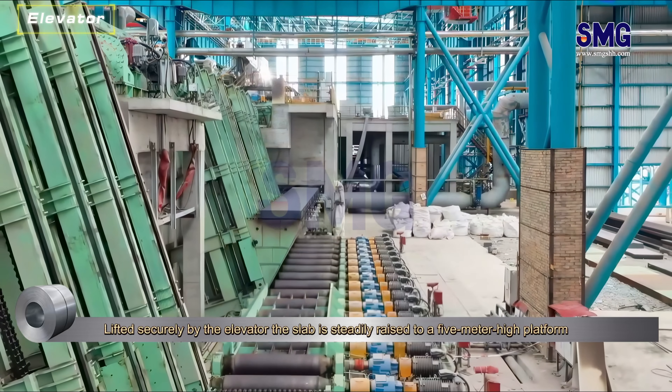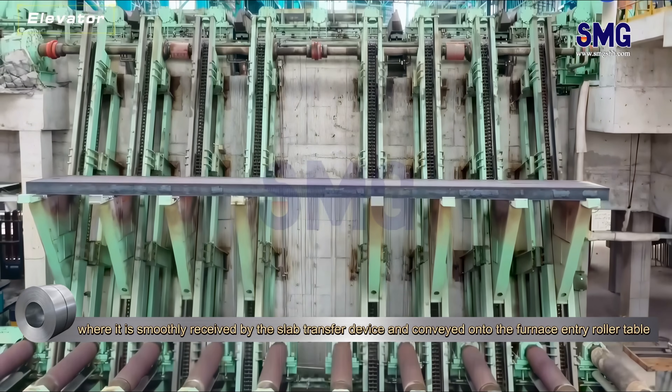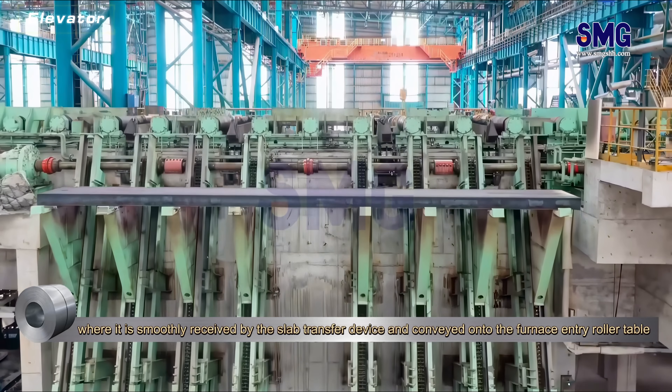Lifted securely by the elevator, the slab is steadily raised to a five-meter high platform, where it is smoothly received by the slab transfer device and conveyed onto the furnace entry roller table.